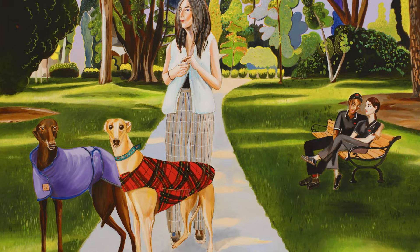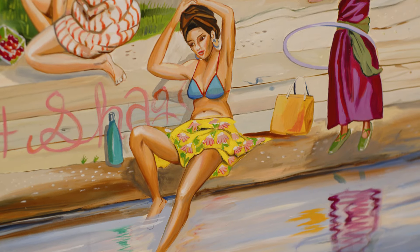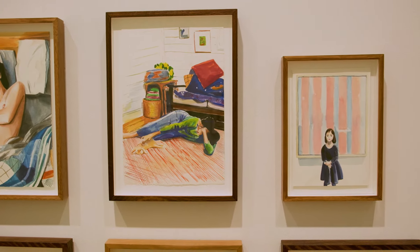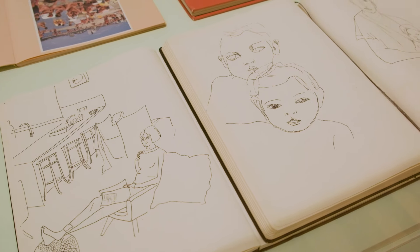The exhibition includes ceramics, oil paintings that are usually painted on linen, and works on paper. They might be gouache or little pencil drawings.